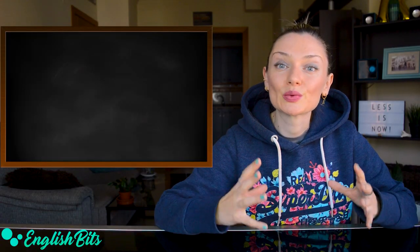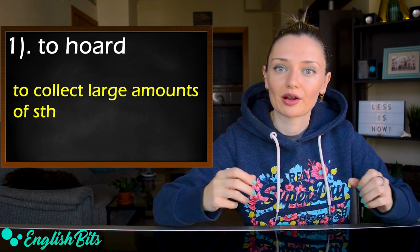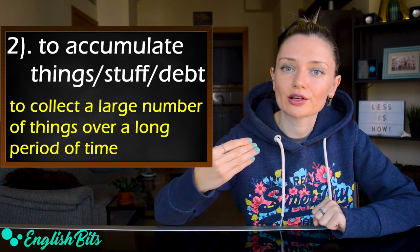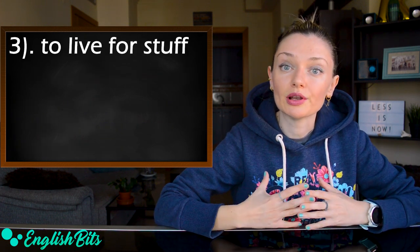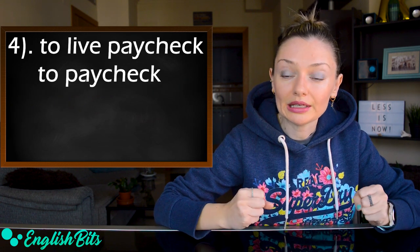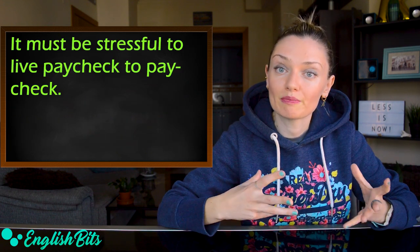Now we're going to learn 20 verbs. Number one: to hoard — to collect large amounts of something. Number two: to accumulate things — to collect a large number of things over a long period of time. We can also say to accumulate debt. Number three: to live for stuff — to work hard in order to buy things. Number four: to live paycheck to paycheck — to spend all the money you earn before the next time you're paid. For example, it must be stressful to live paycheck to paycheck.